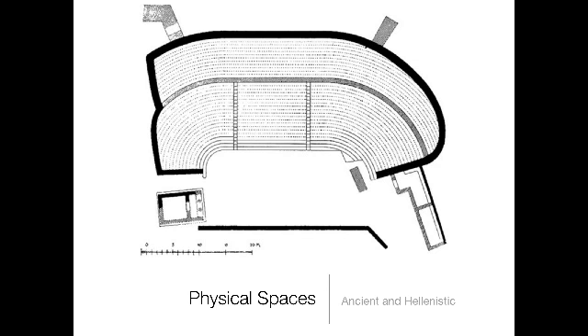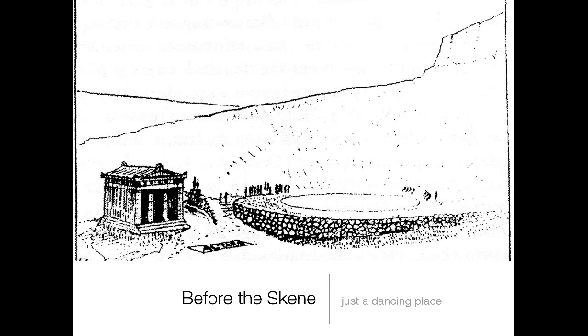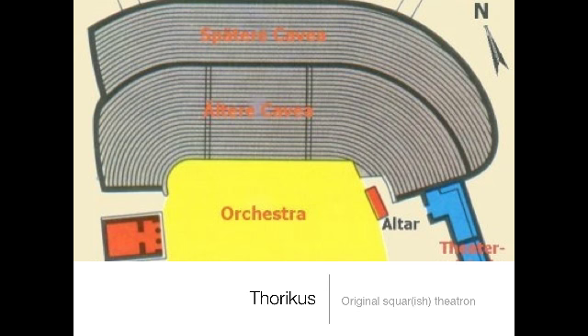When we think about ancient Greece we often think about those wonderful huge stone theaters, but the fact is that the theater well into the classical era looked something much more like a very simple circle — what they called a threshing circle, a dancing space next to a hillside, beside an altar and a temple for Dionysus. It was almost completely blank and devoid of scenery.